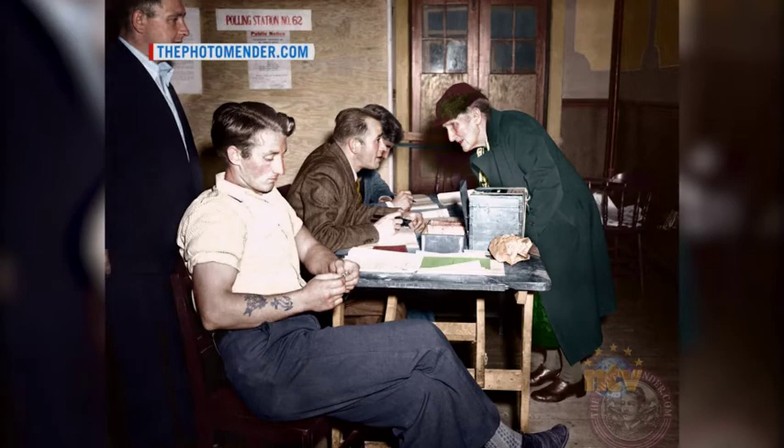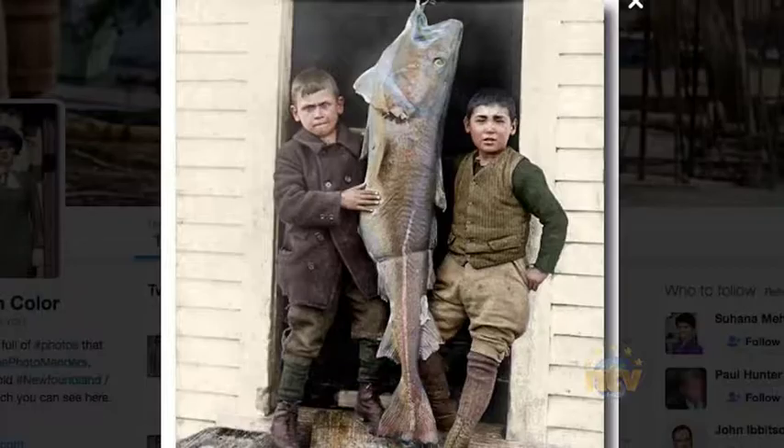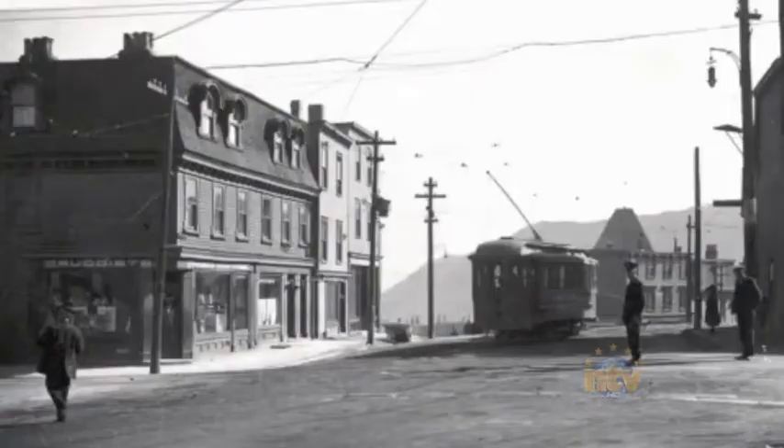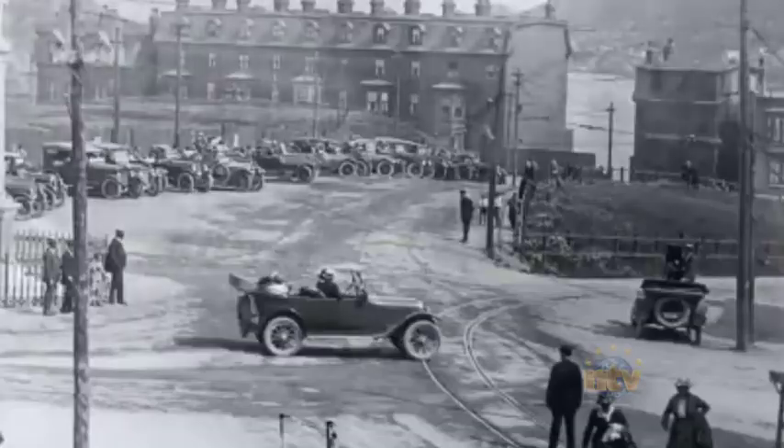Nash's photos offer a window into the past. This is Catherine Butler Boland, the oldest person to vote on Confederation in 1949 at polling station number 62. Here, two boys pose with a codfish from 1910. Nash also blends current day photos with old ones from days gone by.